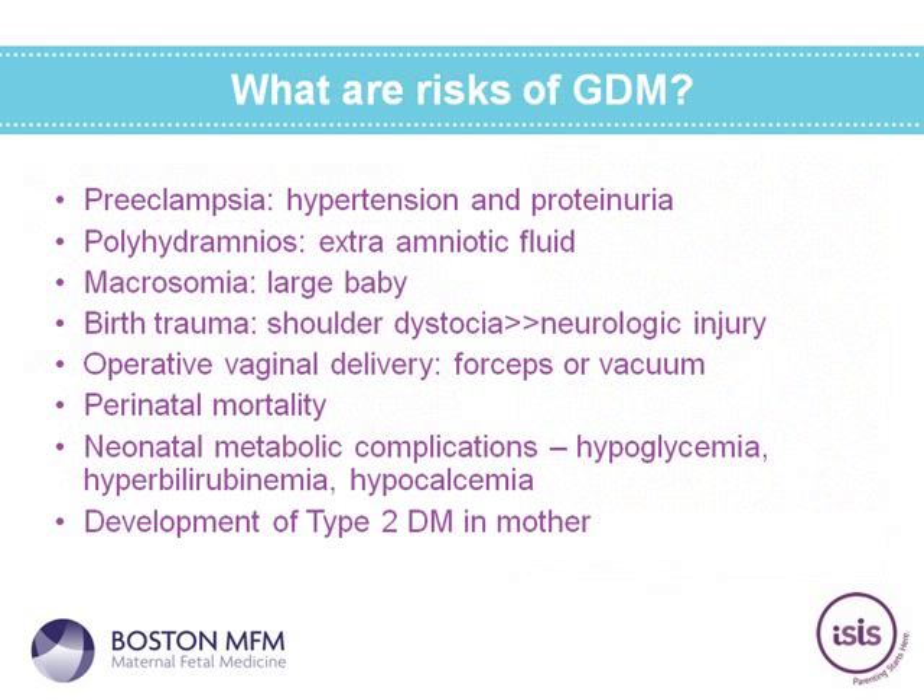There are risks of gestational diabetes that overlap with those for patients who have diabetes prior to pregnancy. These include preeclampsia (high blood pressure and new onset protein in urine), extra amniotic fluid, a larger baby (macrosomia), birth trauma including shoulder dystocia and rarely neurological injury, operative vaginal delivery with forceps or vacuum, and perinatal mortality — which is extremely rare but can be elevated especially in noncompliant patients. Neonatal metabolic complications include hypoglycemia (low blood sugar), hyperbilirubinemia (jaundice), and hypocalcemia. One of the most important long-term considerations is that moms are at increased risk of developing type 2 diabetes after pregnancy.